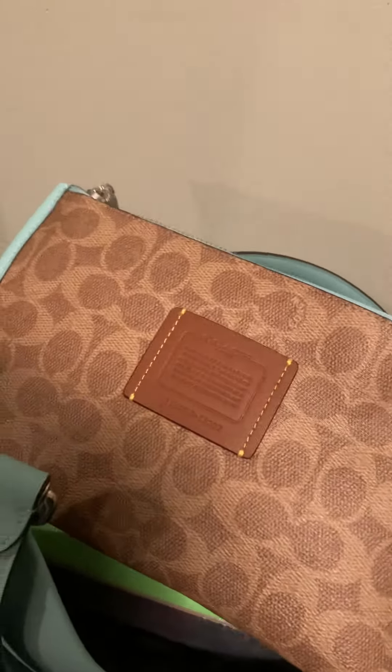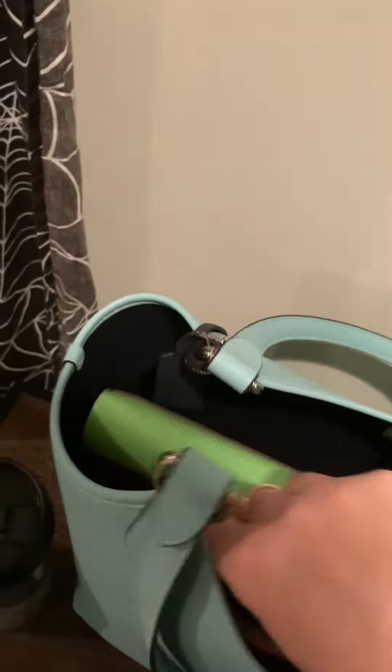It also comes with this lovely looking — I'm not really a fan of the C Signature print, but I think it's pretty nice they added that. I also have some other things in there. This is holding up pretty well so far.